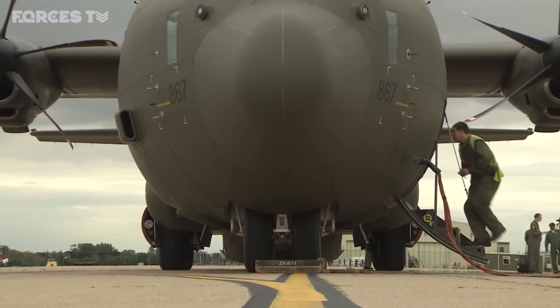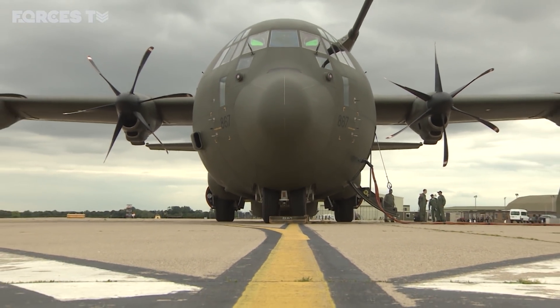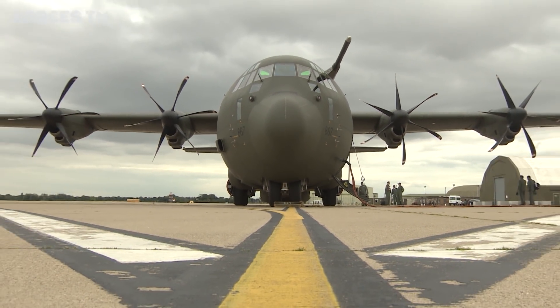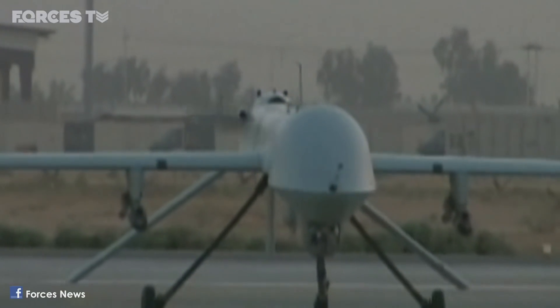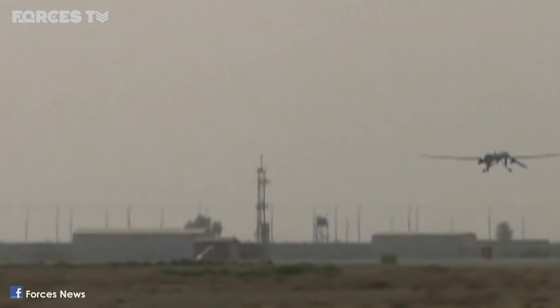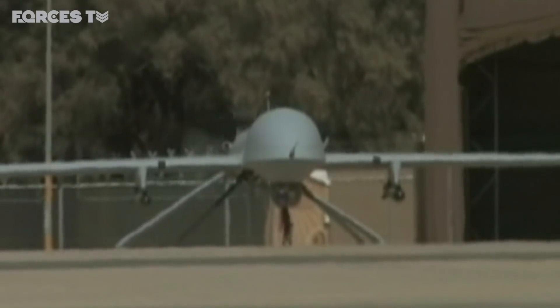A C-130 transporter would be modified to allow the drones to land or be captured once their mission is completed. Lessons learned from the Predator drone program are being used to shape the Gremlin's design, which would have a 300-mile range and would operate beyond the reach of enemy weapon systems.